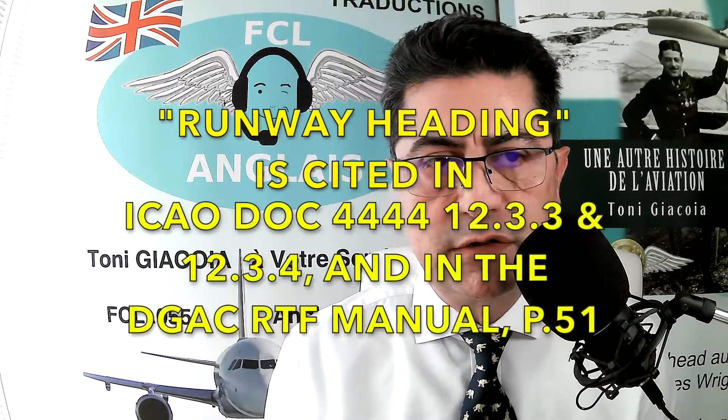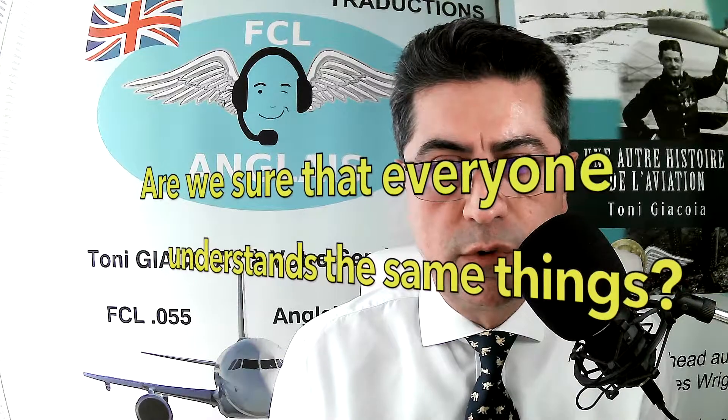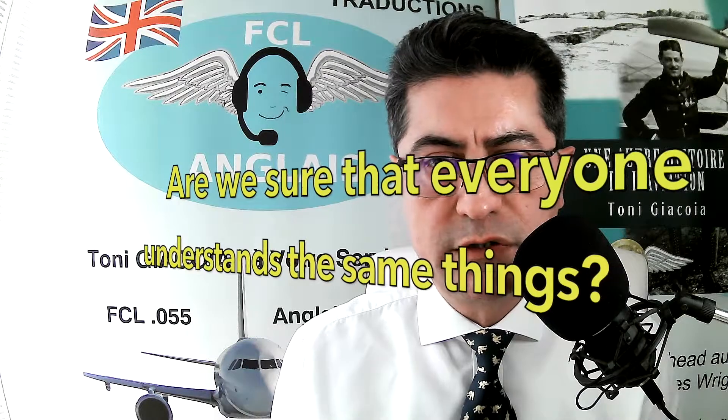Runway heading is not runway extended centerline. Another problem is that the definition of 'runway heading' is not the same to everybody. Some people understand that an aircraft given a runway heading could be reassigned headings of 090 or 130 degrees, provided the runway is at the very end of the trip.